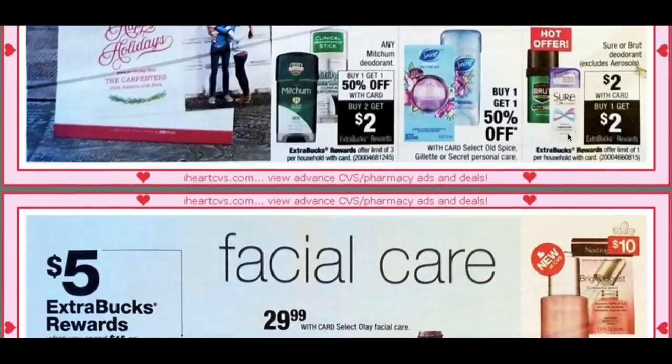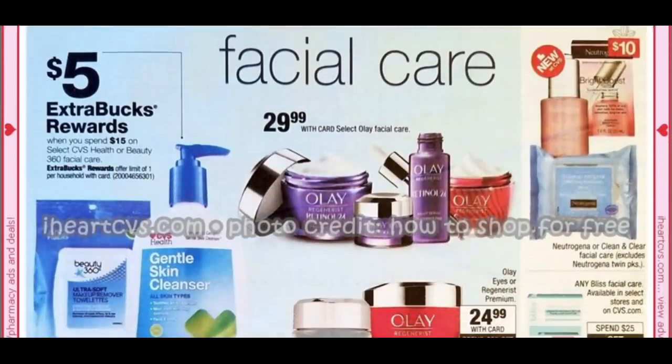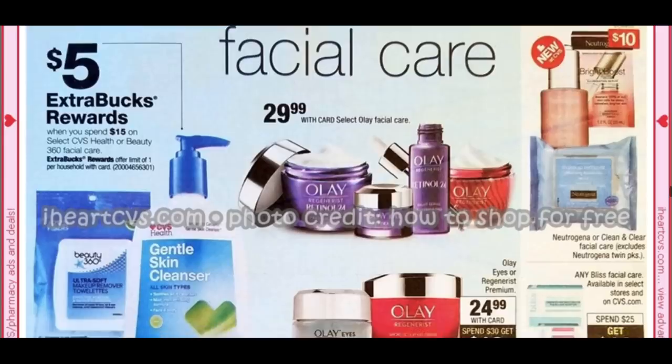If you're couponing on Sunday and want that free Sure deodorant, grab it early in your first transaction — those tend to go quickly because stores don't carry many, and everyone's grabbing the Sure. Neutrogena and Clean & Clear facial care are also included in the cash card.